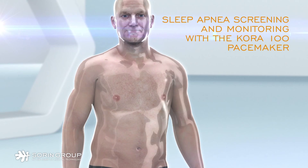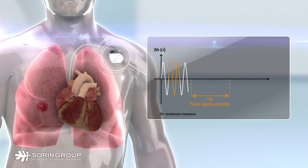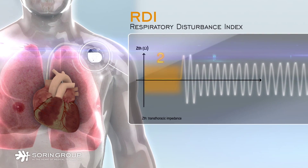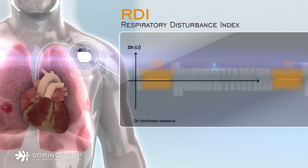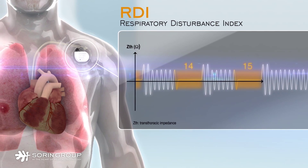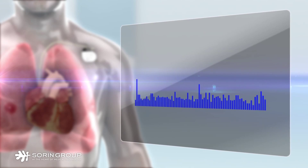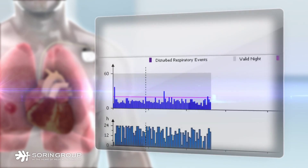The sleep apnea monitoring algorithm automatically screens patients at risk of severe sleep apnea. SAM defines the Respiratory Disturbance Index, or RDI, which has been validated against the apnea-hypopnea index obtained by polysomnography. Polysomnography is considered the gold standard test for diagnosing sleep apnea. During sleep, if a patient's respiratory cycles are reduced or interrupted, SAM detects the abnormal breathing events, registers the specific episodes, and alerts are sent to the physician for timely and efficient follow-up.